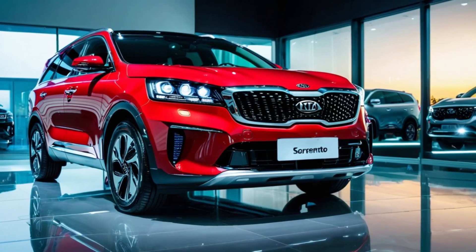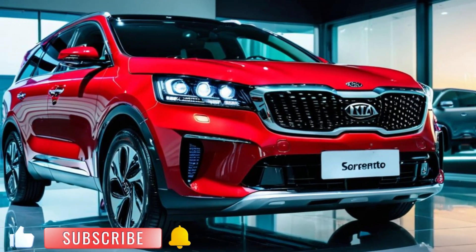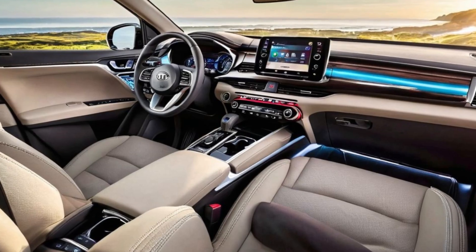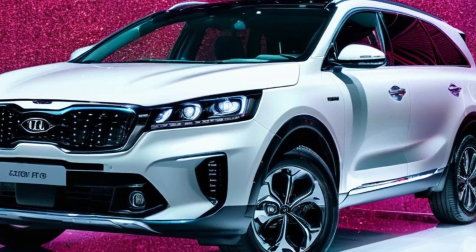Under the hood, the 2025 Sorento Hybrid combines a powerful yet efficient engine with advanced hybrid technology. This ensures a smooth and responsive driving experience, with impressive fuel economy that keeps you going further on every tank.